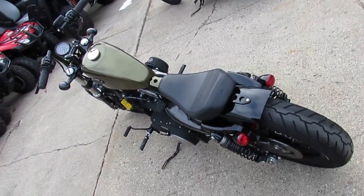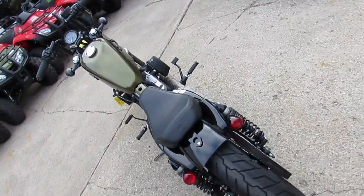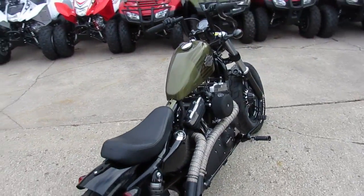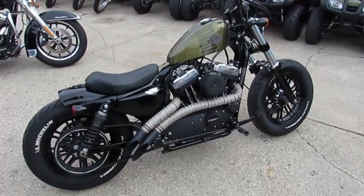Turn heads everywhere you go for only $9,900. You're going to save thousands from new. We've got guaranteed financing, we've got leasing programs — give us a call or visit the website ApprovalPowerSports.com.